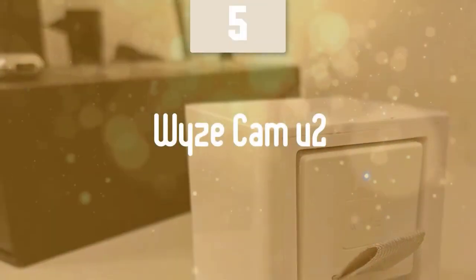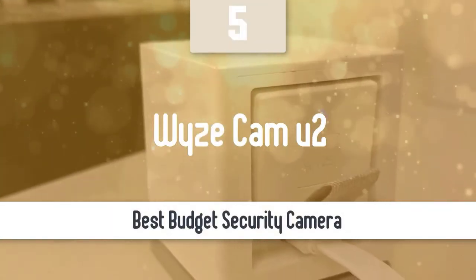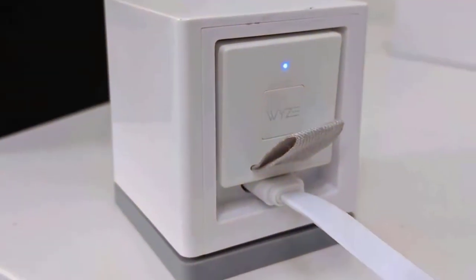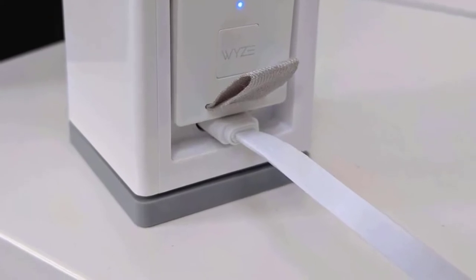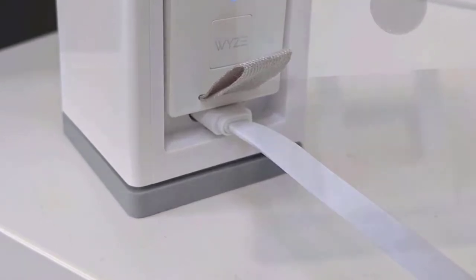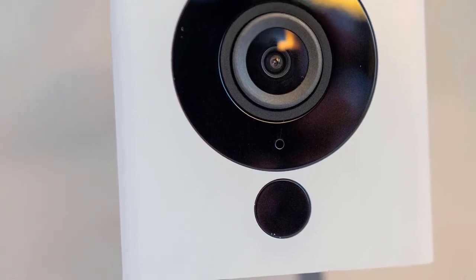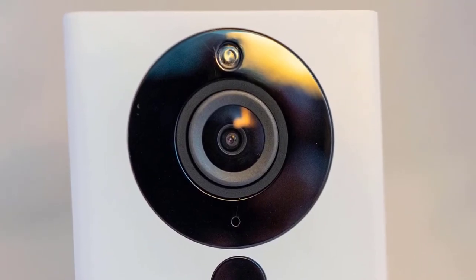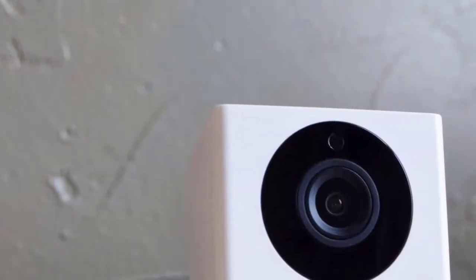At number 5, it's the Wyze Cam V2. Thanks to these great security cameras, it's never been easier to keep an eye on your home. There are plenty of options, however, if you can't afford a full house high-end system, I would highly recommend the Wyze Cam V2. This camera is one of the best budget security cameras on the market right now — a very affordable camera that has nice local storage, motion tracking, 1080p, and many more great features that anyone looking for a decent and affordable security camera would love.